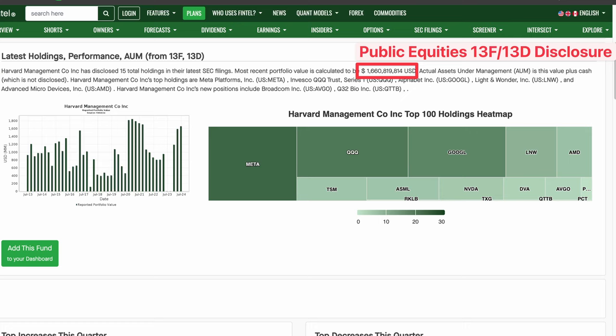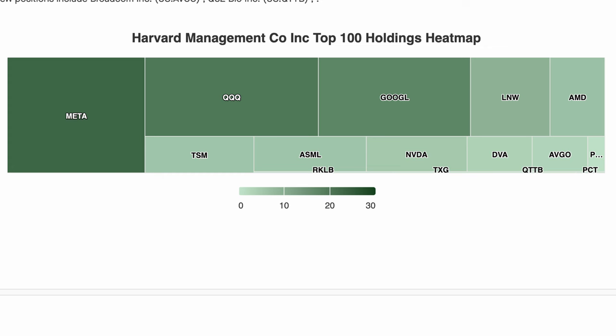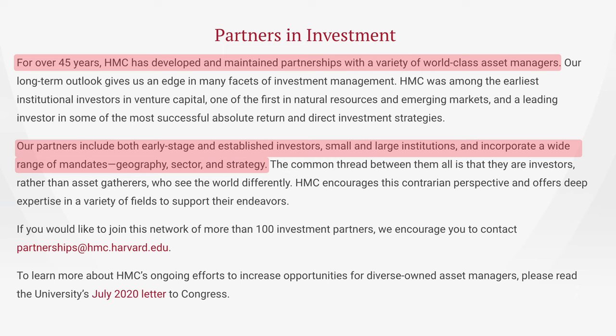So Harvard is definitely investing at another level to regular investors. Another key part of their strategy is diversification — Harvard's investments span multiple sectors, including technology, healthcare, and real estate, spread all across the globe. This reduces the risk of relying too heavily on any one sector or region. While Harvard has a talented in-house team, they also partner with external fund managers who specialize in areas like private equity or emerging markets, allowing the endowment to tap into expertise and opportunities beyond the reach of their internal team.